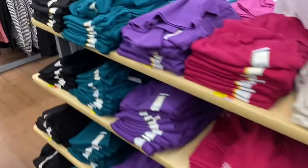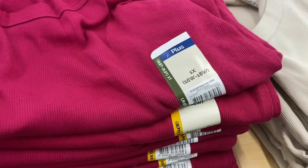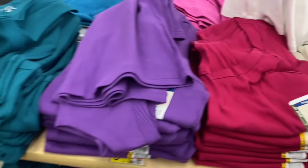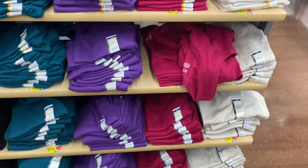They have new Terra Sky plus-size tank tops in stock — 0X to 5X. It's a scoop neck rib tank. If I can find any of the clothes online I will definitely tag it. You can get it in black, teal, purple, pink, and beige.